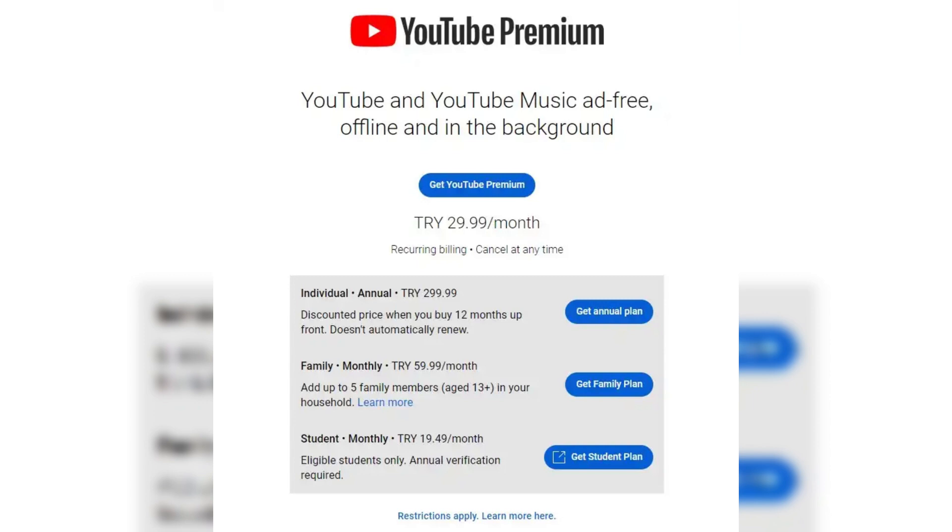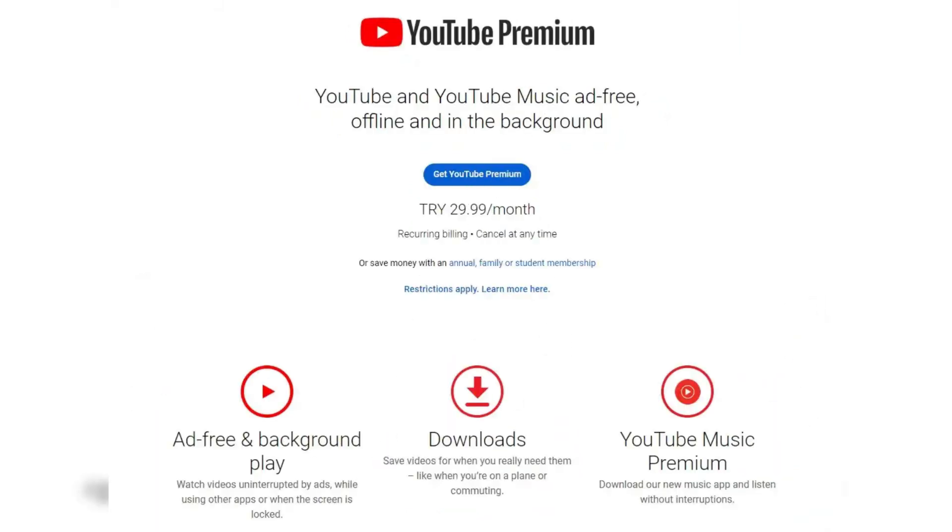If you're a student, you can get a discounted YouTube Premium subscription. This plan is typically about half the price of the regular subscription.